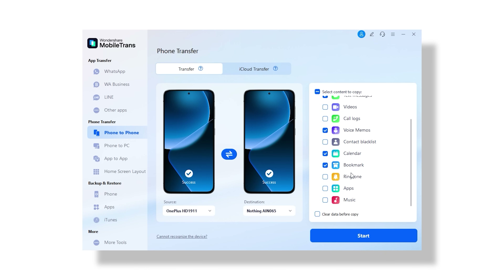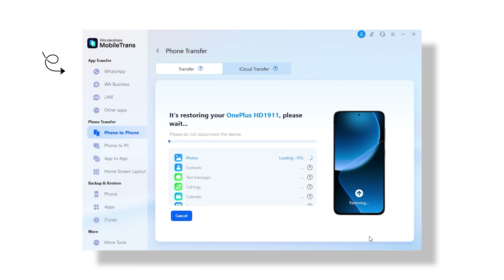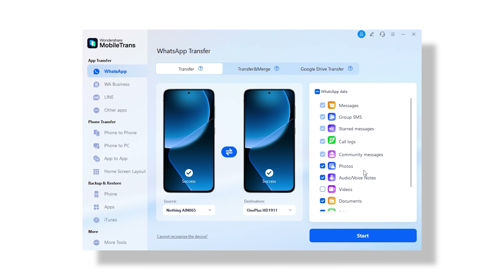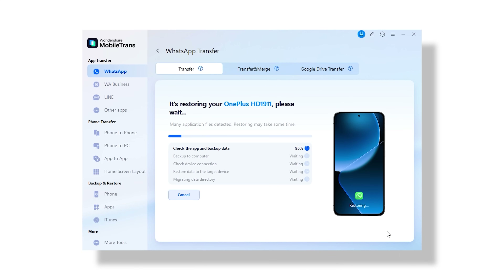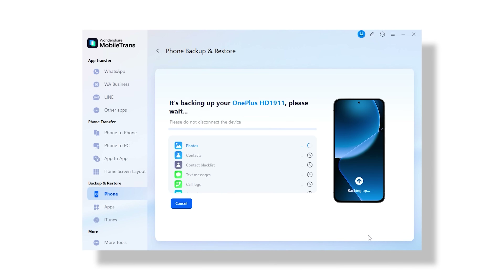The app is neatly divided into three sections: phone transfer, WhatsApp transfer, and backup and restore. Phone transfer is perfect for shifting your full data to a new phone. WhatsApp transfer lets you move all your chats, media, and stickers between platforms — something WhatsApp still hasn't figured out. And the backup and restore feature is super handy if you want to save everything to your computer and restore only what you need. No factory reset needed.